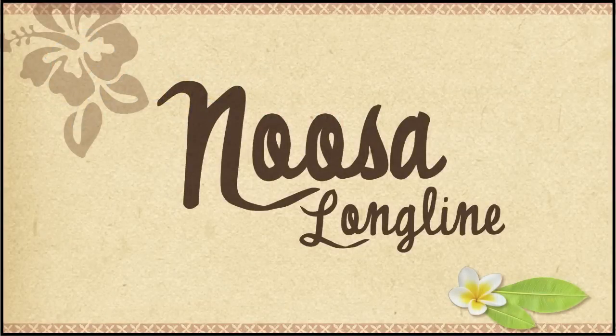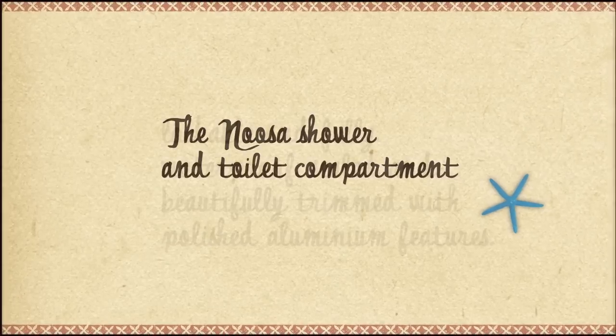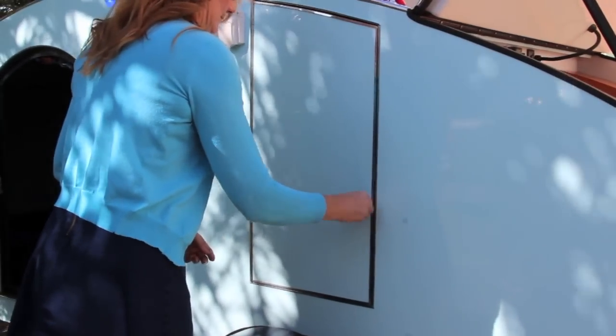The Gidget Noosa longline shower and toilet compartment. Lockable and fully waterproof, sealed and beautifully trimmed with polished aluminium features. It's on the passenger side of your camper.